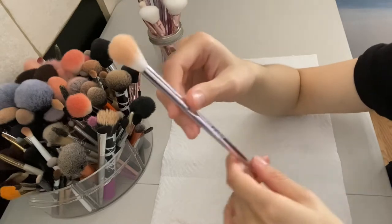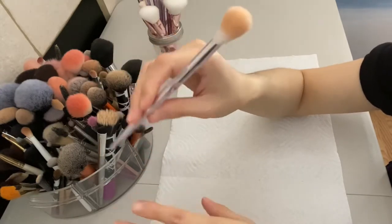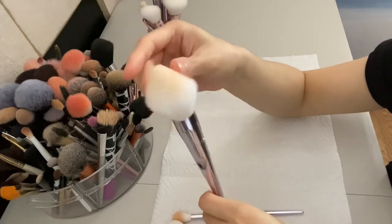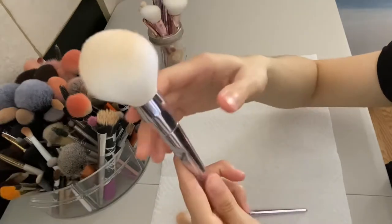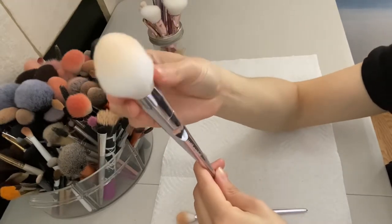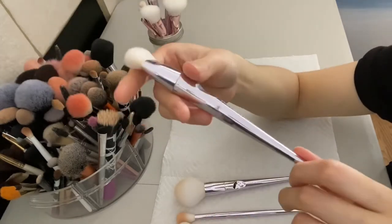This one is the Wet n Wild highlight brush - I know that for sure because I remember the box it was labeled. This one is good, it doesn't take up a lot of product. I think this one is a powder brush, or it might be a contour brush. And this one is a powder to go all over my face - really big, very fluffy, very soft on the skin, not too harsh like other brushes.